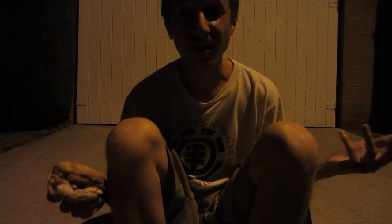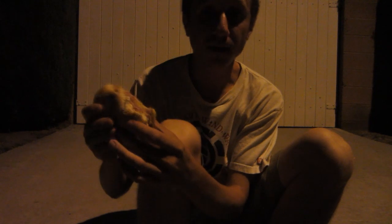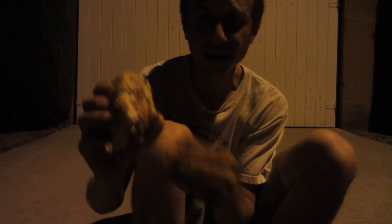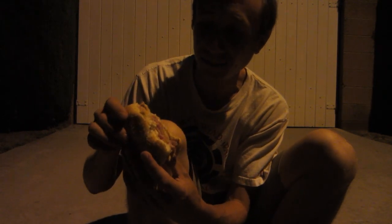Thank you to everybody that watches and supports my videos — I truly appreciate all of you guys. There's really not that many people in my day-to-day life that care or watch my videos. This is a pretty good quality chicken sandwich — no weird pieces of fat or anything weird coming out when I'm taking bites.